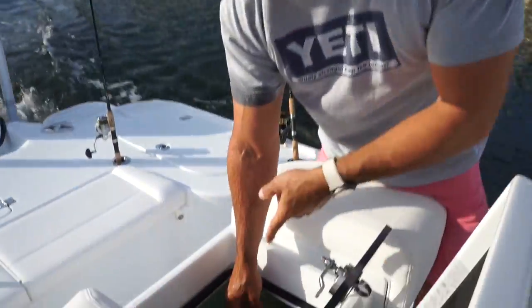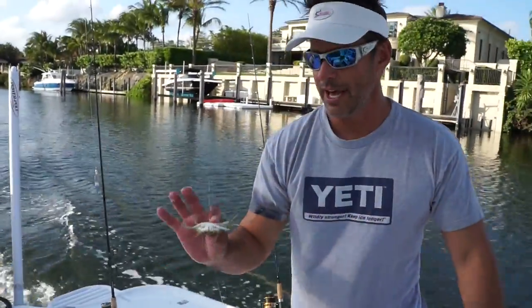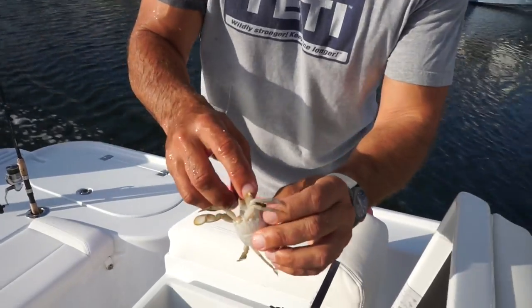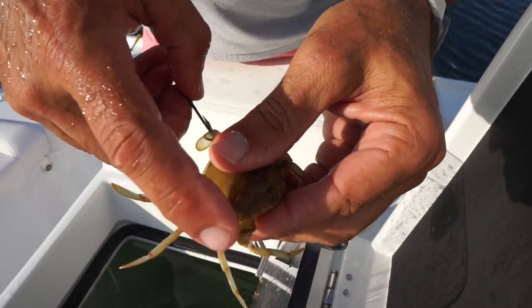A lot of people have asked me how you hook the crabs. Here's my bait well — I've got a 40-gallon live bait well. I've got a live crab here. It's not too big; you don't need a big one. Some guys will clip the claws off with a nail clipper so when the fish eats it, they don't feel that and spit it.